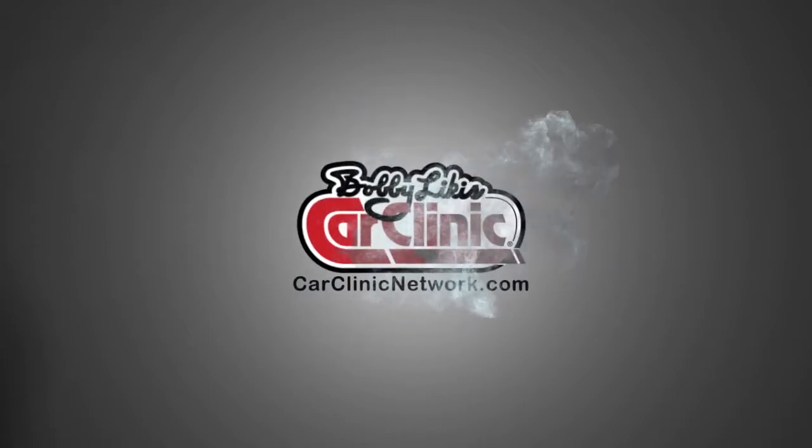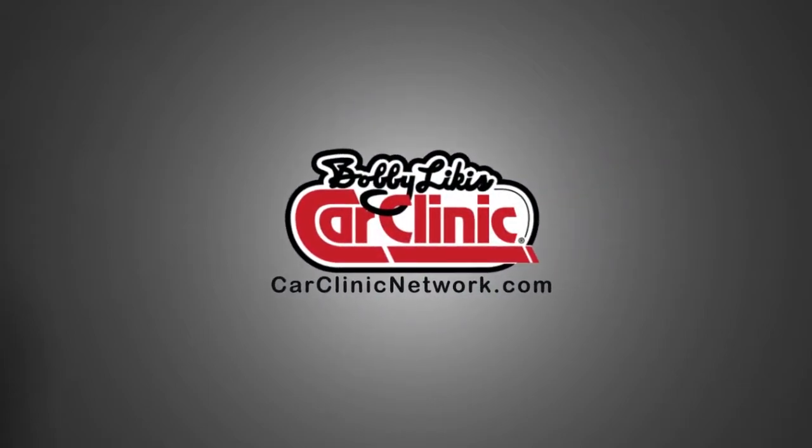And now, back to Bobby Likas Car Clinic, and your host, Bobby Likas. Welcome back to Bobby Likas Car Clinic. Great program today.